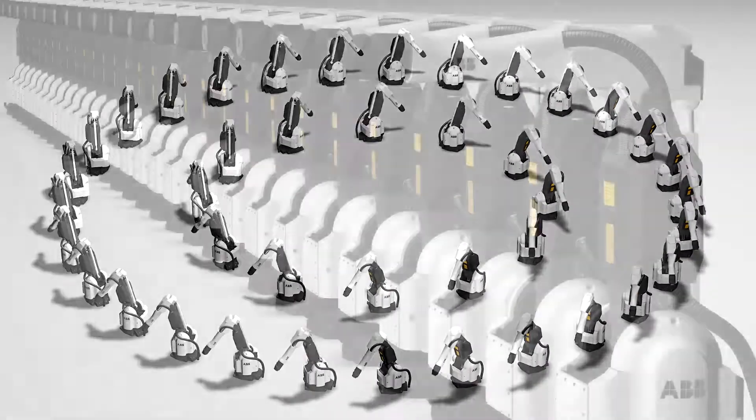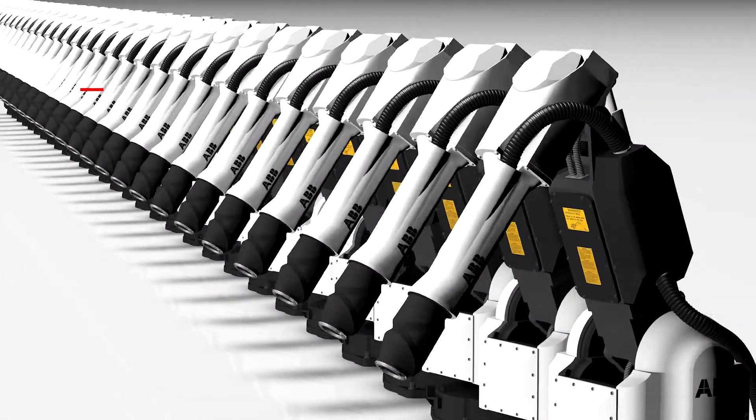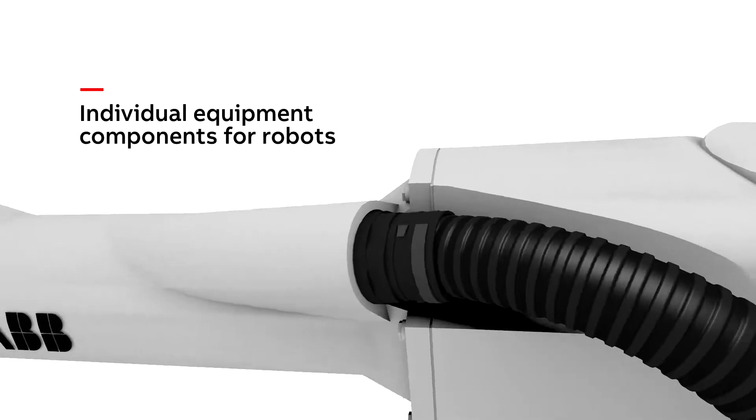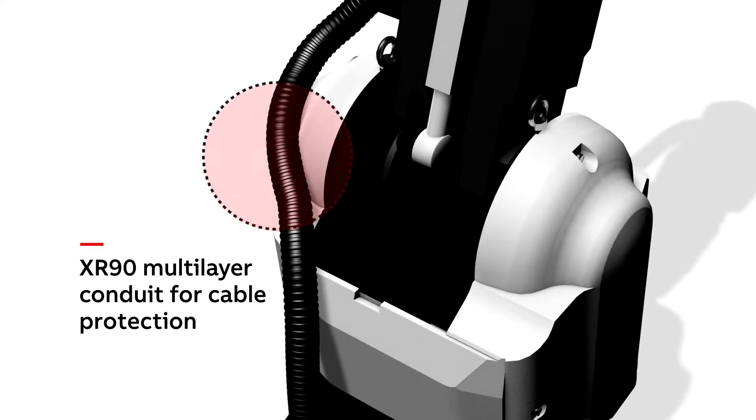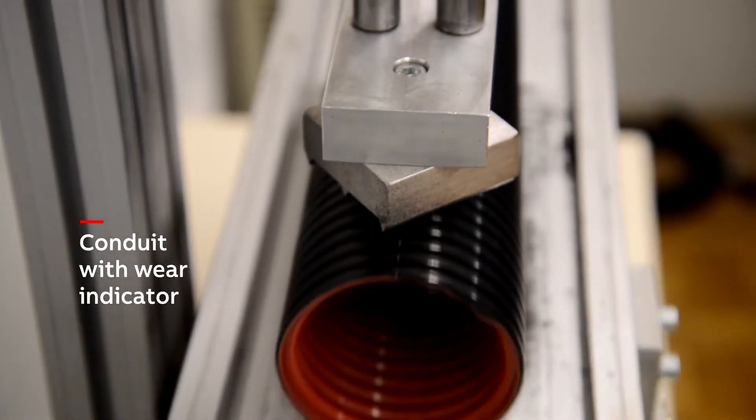In addition, ABB's range of products also includes individual equipment components for robots to guarantee all-round quality and reliability. These include the innovative PMA XR90 multi-layer conduit, which provides cable protection for robotic and automation applications.